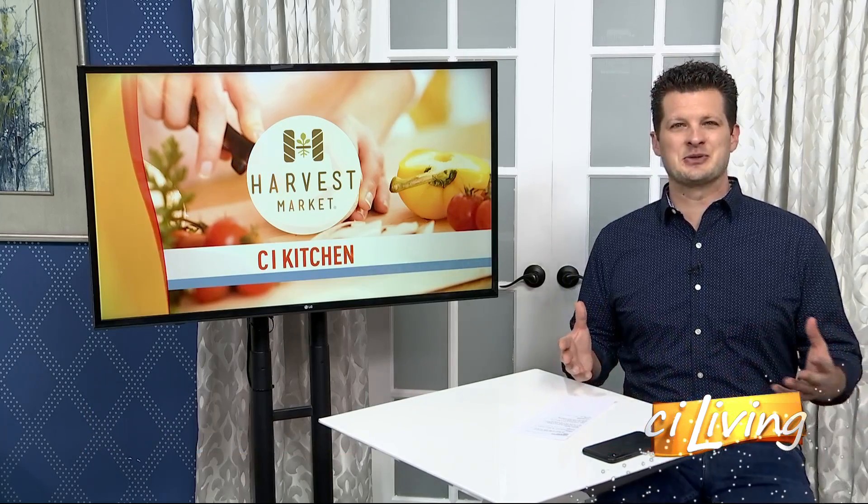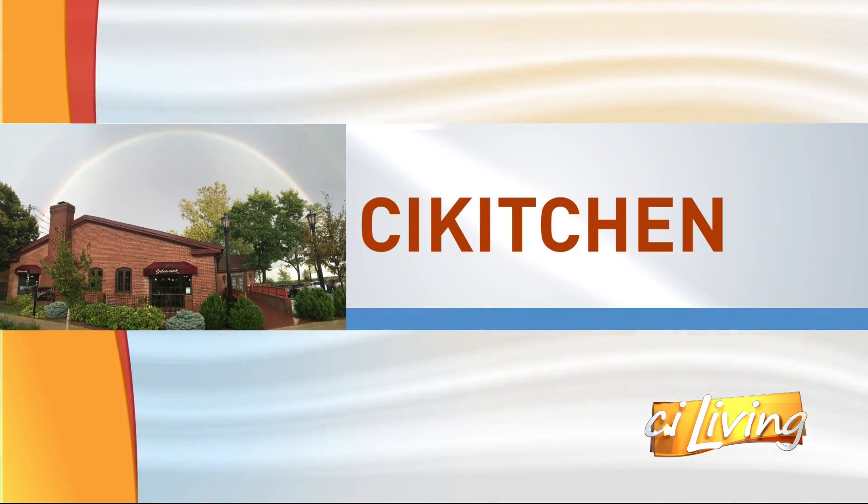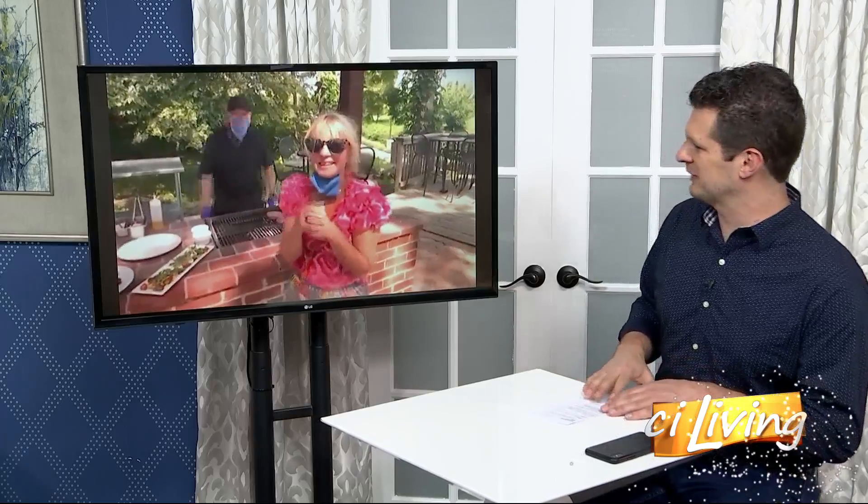More and more restaurants are open and ready to welcome you back, including Silver Creek in Urbana. Joining us in our virtual CI kitchen today with an opportunity to dine alfresco, we've got Grace Clem, the general manager, and Chef Ian hanging out there at Silver Creek.